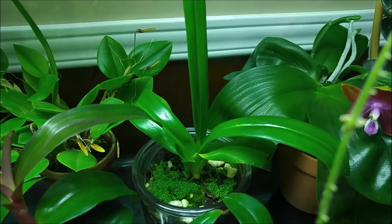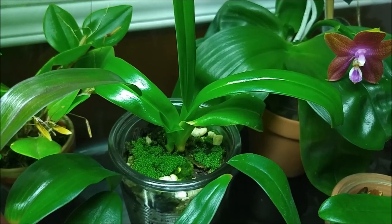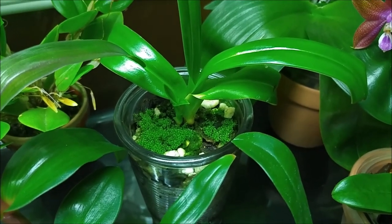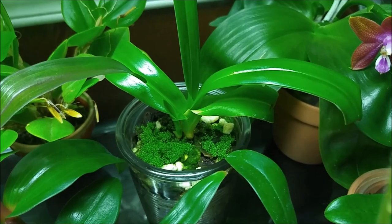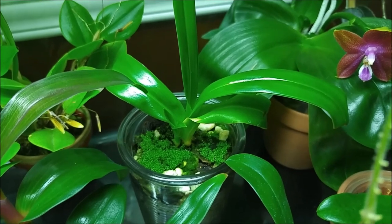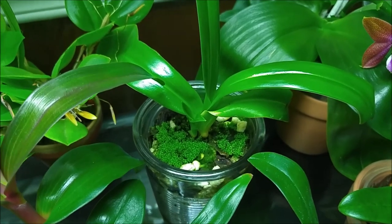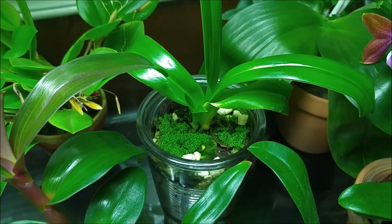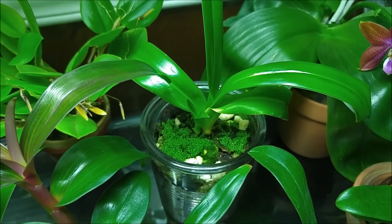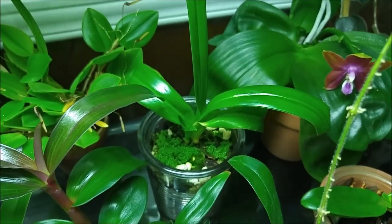On the right is my Phragmipedium, which is still hanging in there — it didn't die as expected. There's even new growth coming. I treat it like all my other Phragmipediums, and it seems to like it. I water them with rainwater and put a few pellets of slow-release fertilizer in the pots — that's all they're getting, and they're doing okay.